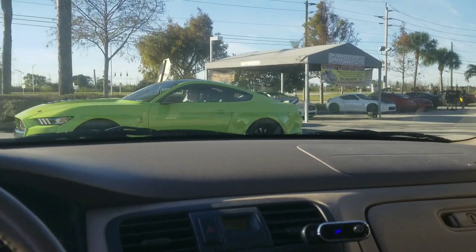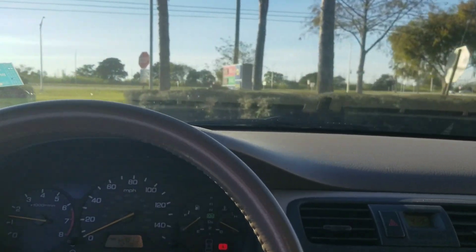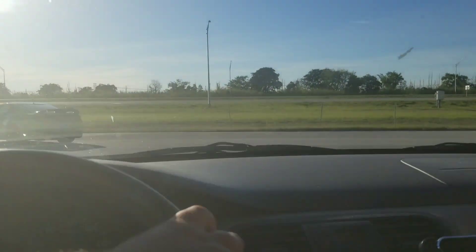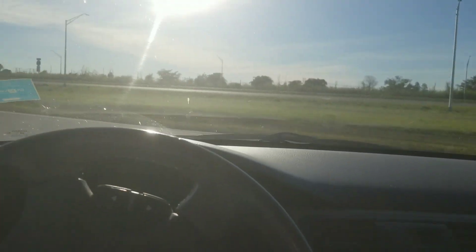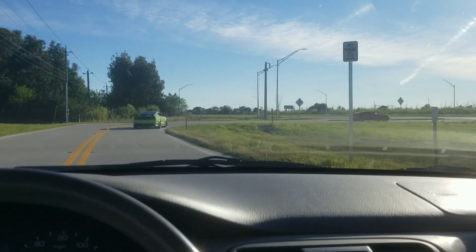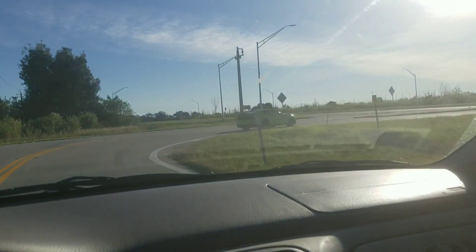All right, we're on round two. The Shelby has dropped some tire pressure because in the last race he didn't hook. I think if the Shelby hooks, it's going to take the ZL1.